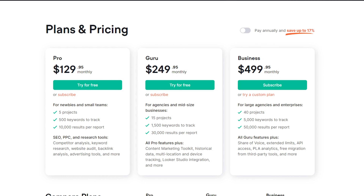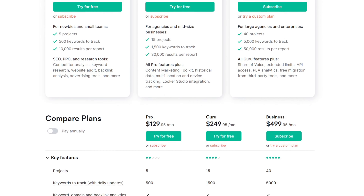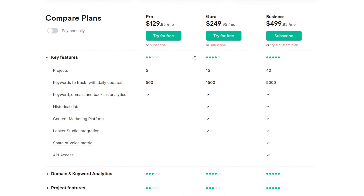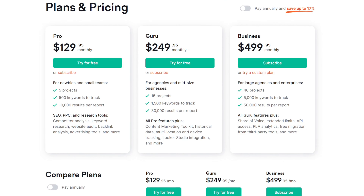Talking about the pricing for SEMrush: they do offer a free plan, which is very limited in terms of what you can actually do on the platform, but at least you have something to start with. Then you have a premium plan which starts at about $120 per month. You can also get a 14-day free trial if you use the link in my video description.